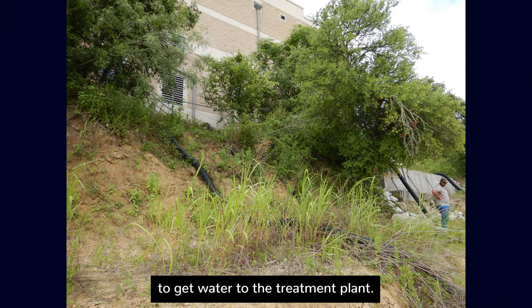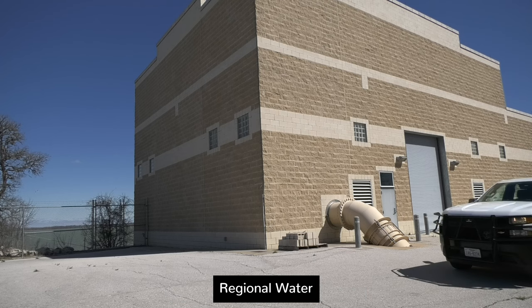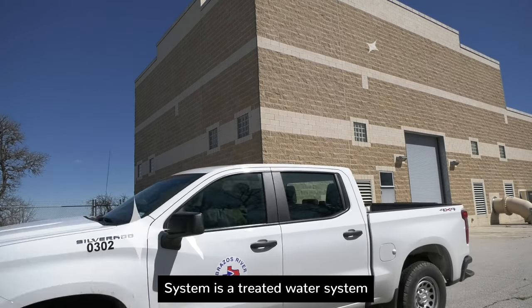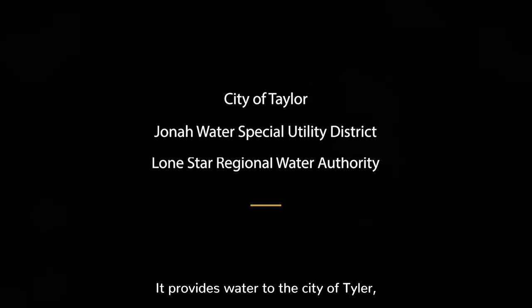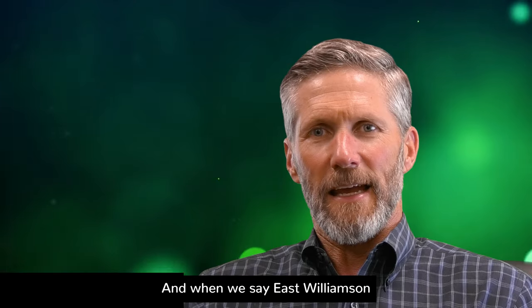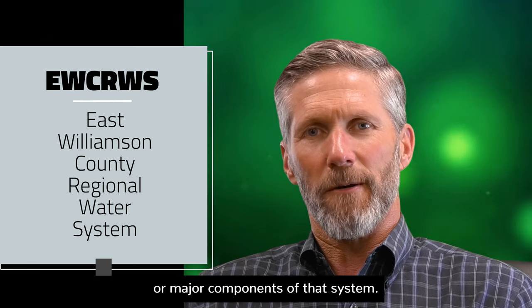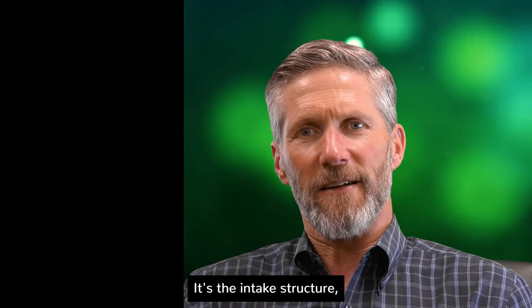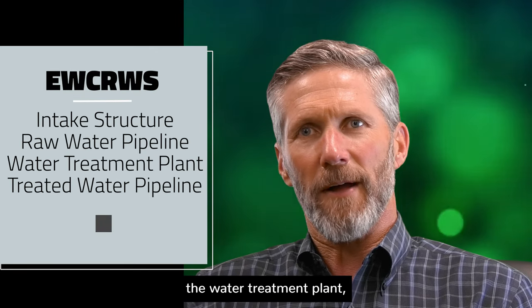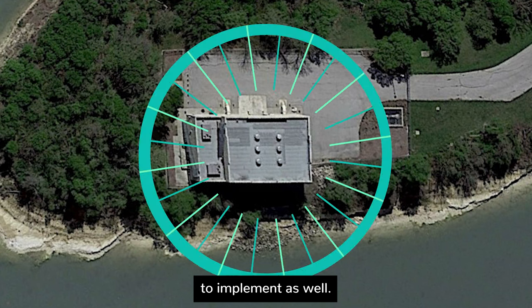The East Williamson County Regional Water System is a treated water system that supplies water to three different customers: the City of Taylor, the Jonah Water Special Utility District, and the Lumsar Regional Water Authority. The major components of that system include the intake structure, the raw water pipeline, the water treatment plant, the treated water pipeline, and a groundwater well we're about to implement.